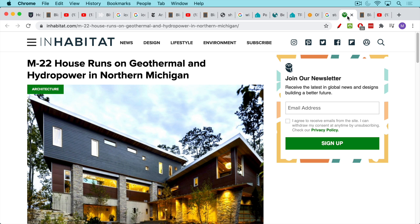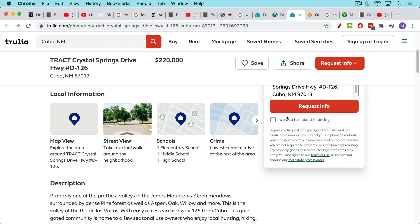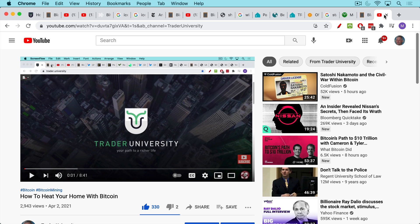You can compare this to existing projects — for example, a house in northern Michigan that runs on geothermal and hydropower. These kinds of houses have been around for a while, but Bitcoin adds a whole new wrinkle, especially for remote properties that are not that expensive but quite beautiful. If you have power, you can grow your own vegetables, run a well, and also use the electricity to mine Bitcoin. If you enjoyed this video, check out my video on how to heat your home using Bitcoin miners — it's in the same vein.